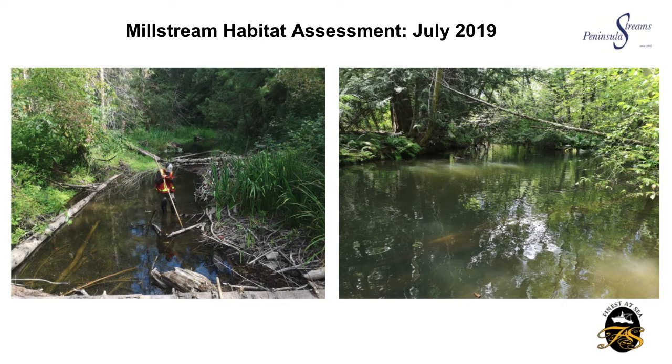In total we mapped over 6.5km of habitat. If you look at a couple of the pictures, there's Keegan in action, and on the right you'll also see a nice big pool. Our findings included lots of big deep pools, lots of rock, riffles and spawning gravel — great for the fish we're getting upstream. There's also lots of wood and adequate vegetation in the riparian area, and there's even a fishway at the Bear Mountain golf course that helps fish get up to Mattson Lake.